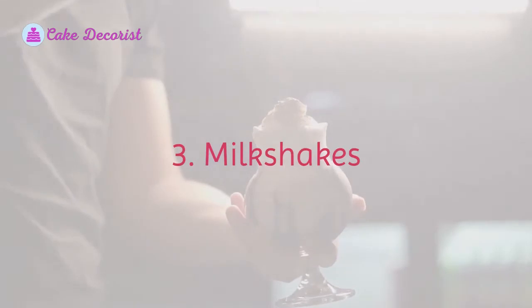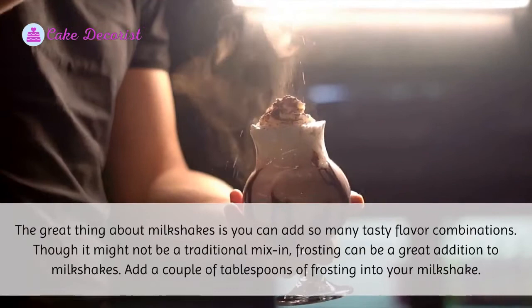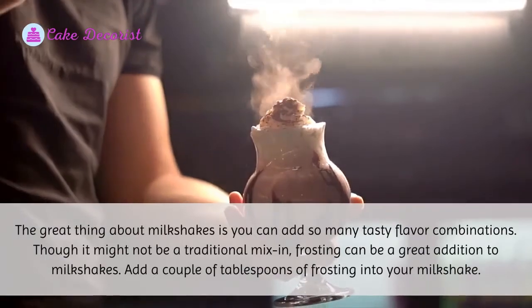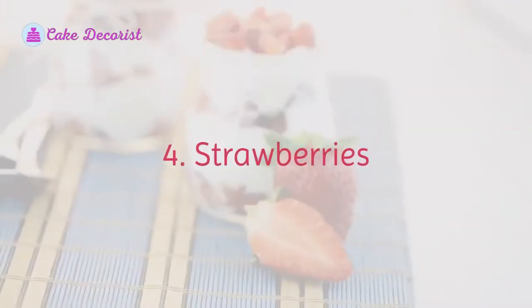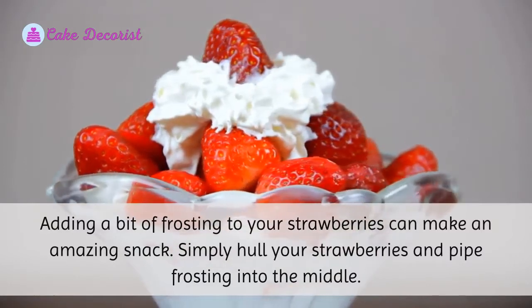Three: Milkshakes. The great thing about milkshakes is you can add so many tasty flavor combinations. Though it might not be a traditional mix-in, frosting can be a great addition to milkshakes. Add a couple of tablespoons of frosting into your milkshake.